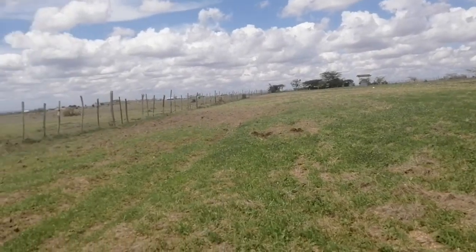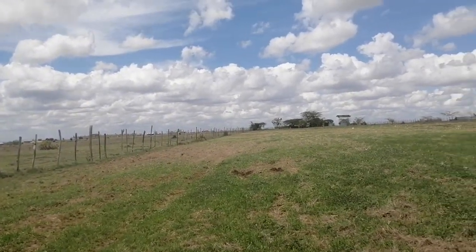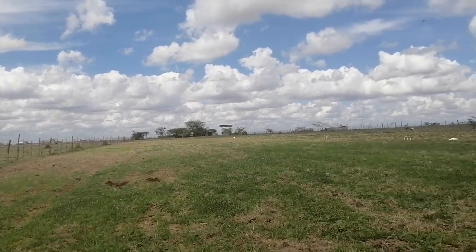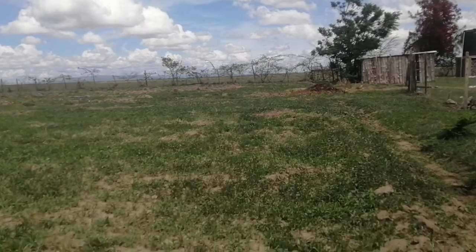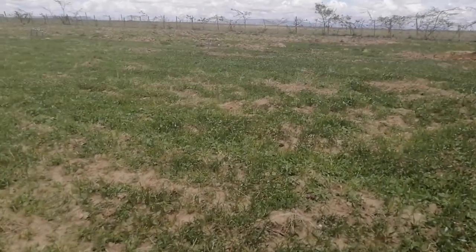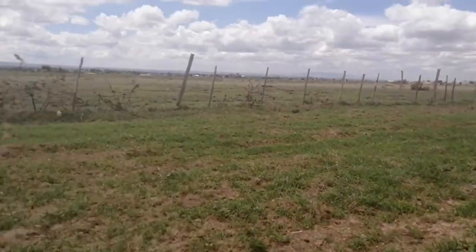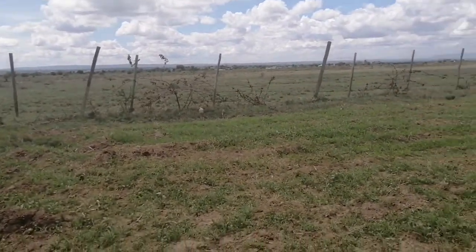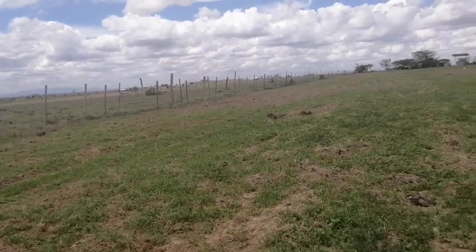Then we start getting serious on keeping the animals, both dairy and we also want to do a feedlot for beef animals. We will be transferring the feedlots to another farm adjacent to this one, and we will do the feedlot from there.